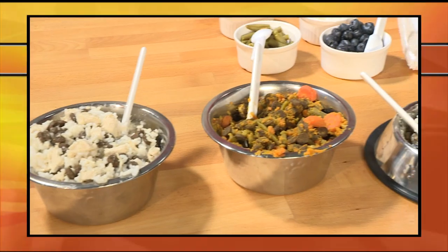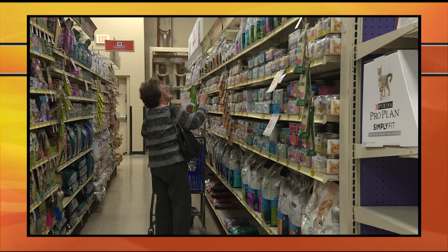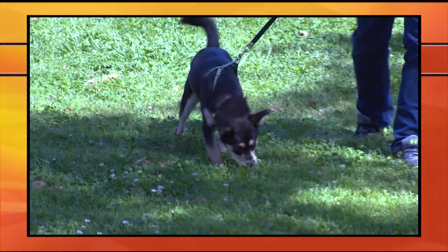On this episode of Canine Corner, it's all about healthy habits for your hound. A local veterinarian will be sitting down with us to talk about all the different dog diets out there. And we have some yummy meal ideas for your canine companion. And we'll introduce you to this adorable girl who's looking for a forever home. All this coming up right now on Canine Corner.